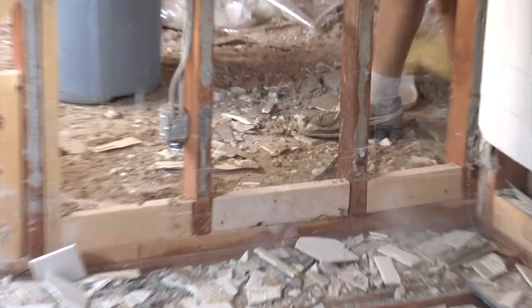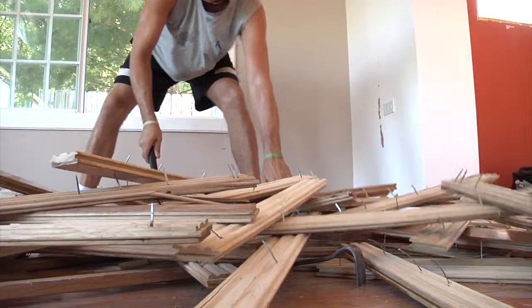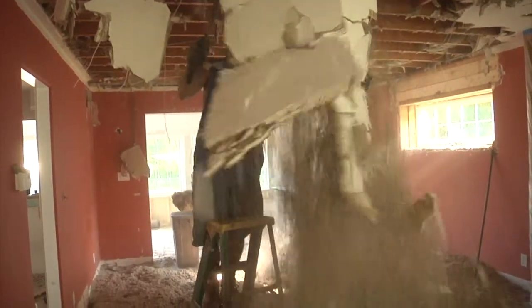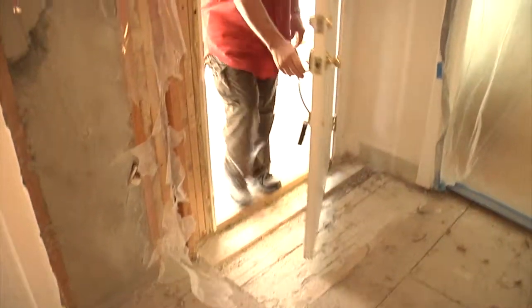Hi, I'm Fritz with Greenbill TV and we're here today at the Greenleaf Inn taking a look at the demolition phase of the renovation. The demolition people have been very busy here this last couple of weeks.